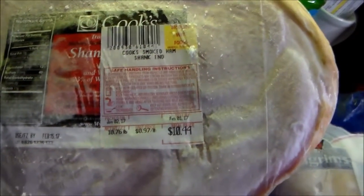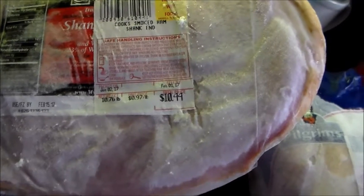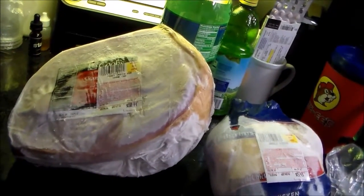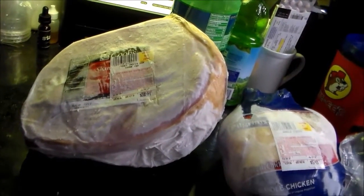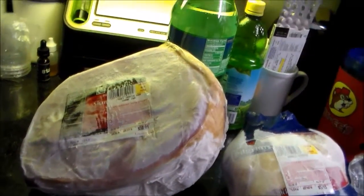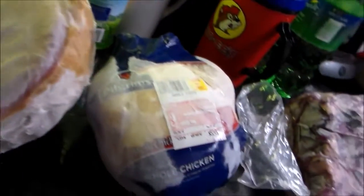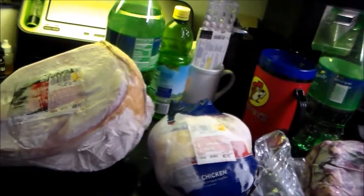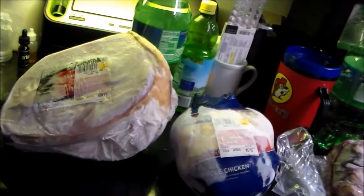This one is 10.76 pounds, cost me 97 cents a pound — how awesome is that! Now if y'all are really concerned about expiration, eat it while it's thawed out. If it's frozen you've got at least a good two years. This was done January 2nd of 2017, so I could do it through January of 2018.